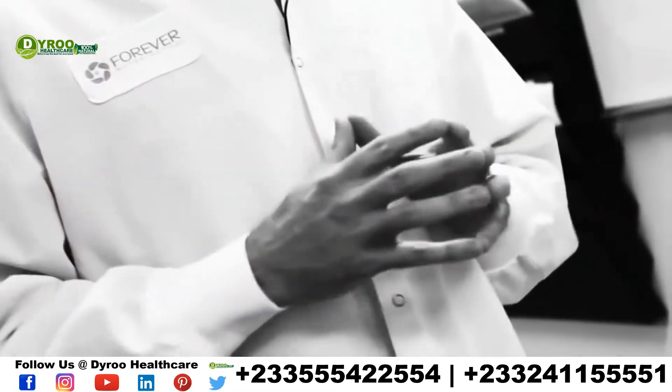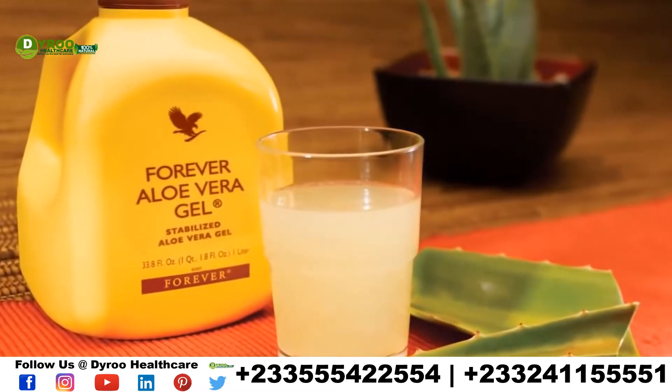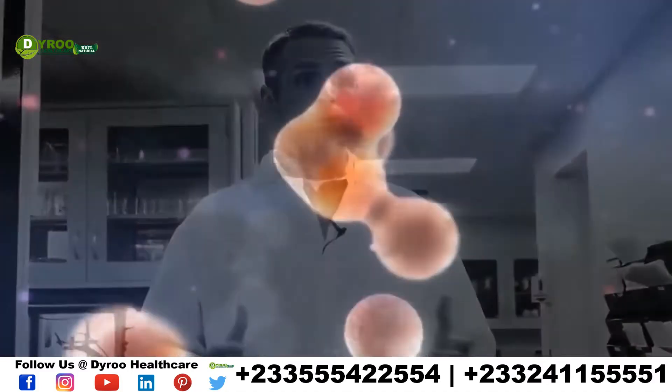First and foremost is Aloe Vera Gel. Aloe Vera Gel is at the core of Vital 5. It is a wonderful product that provides nourishing nutrients. In fact, 200 natural active constituents are inside of Aloe Vera Gel that go in and nourish your bodies. Among those are prebiotics.